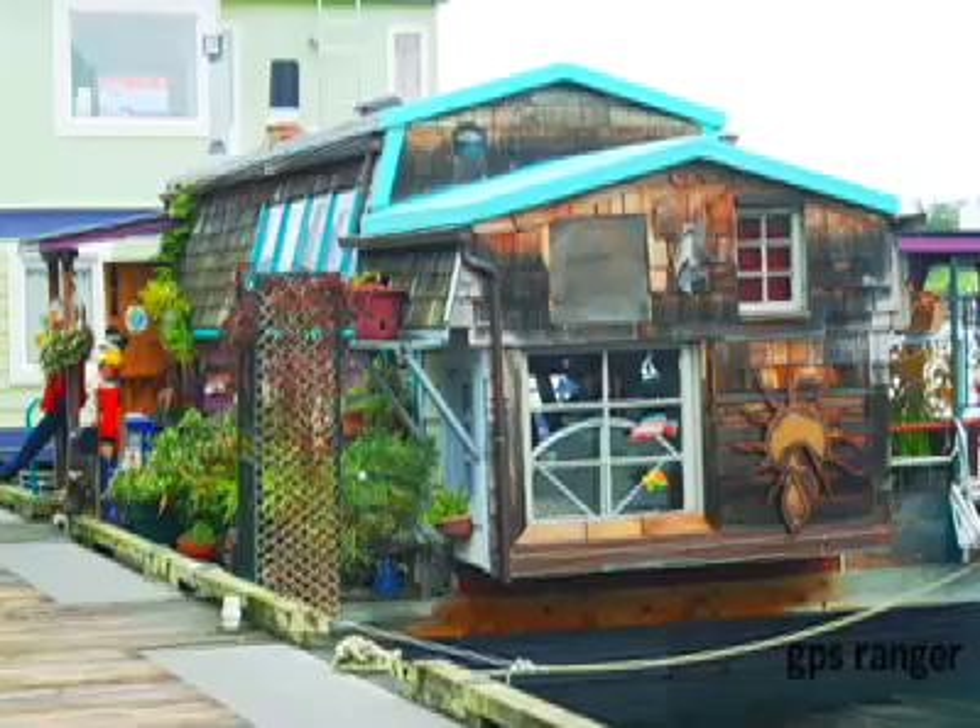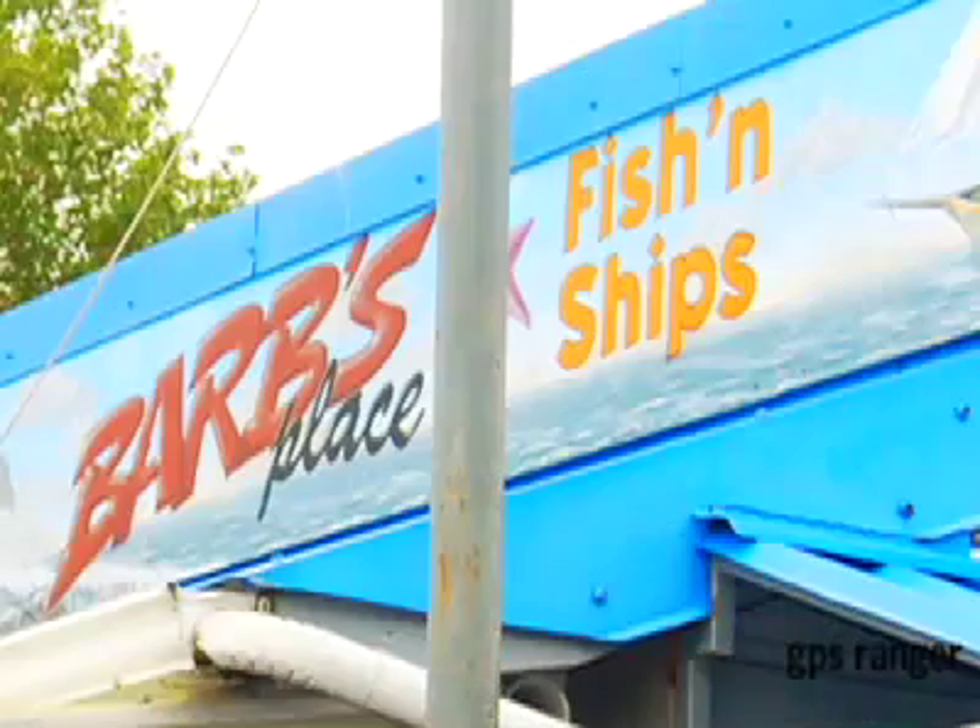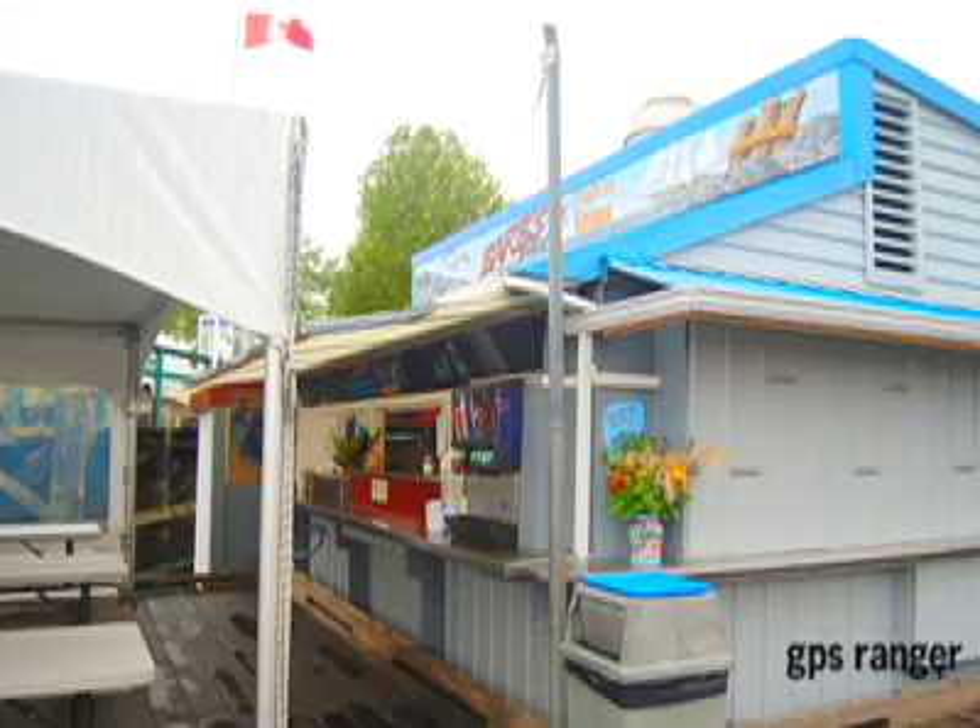Fisherman's Wharf is also the perfect place to go for fresh fish or seafood. Make sure you try Barb's Fish and Chips, voted best fish and chips in Victoria for nearly a quarter of a century.